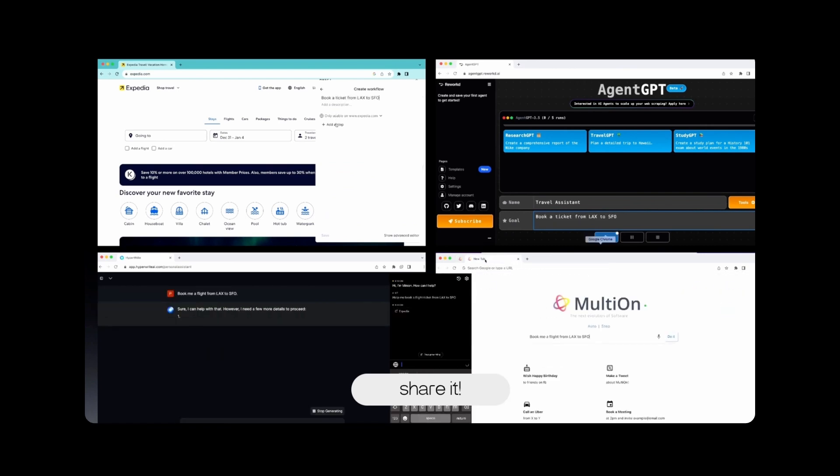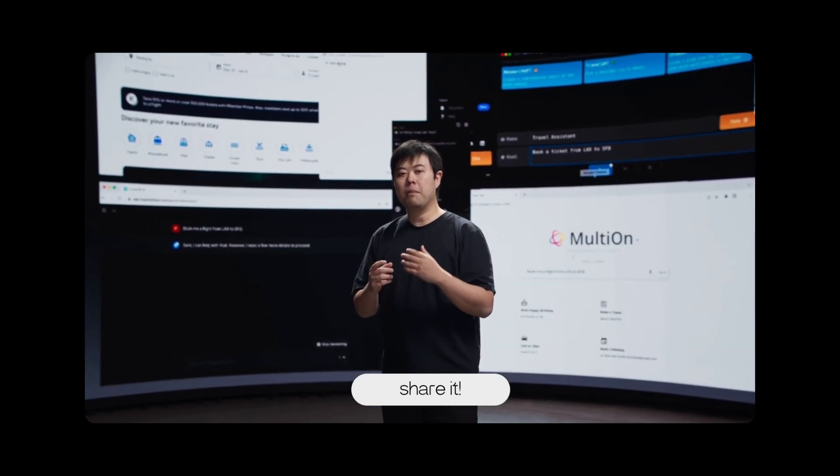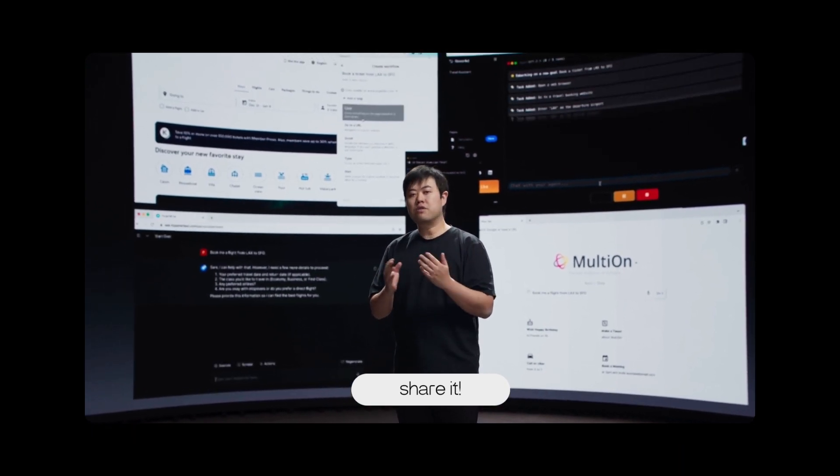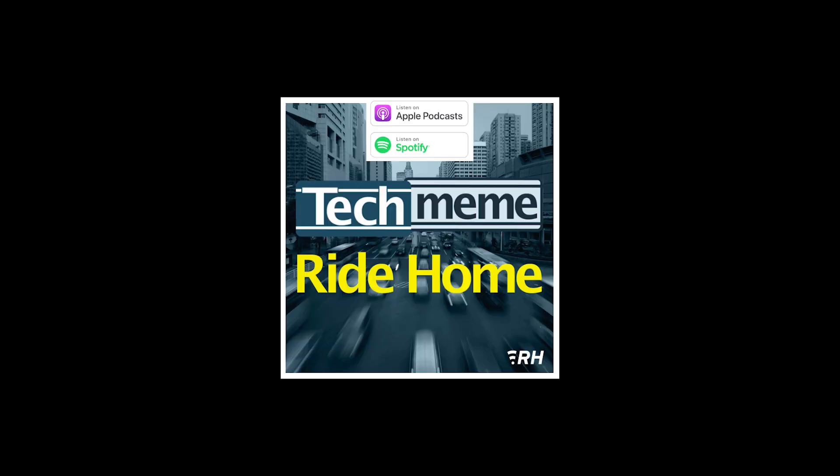Maybe more interesting than that Humane device? It still requires you to pay $200 for a totally separate device in your pocket, but this is getting at a new idea in mobile compute interface, which is what I'm interested in.